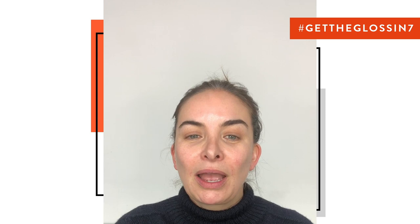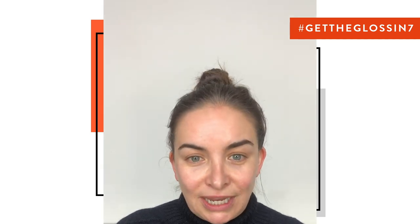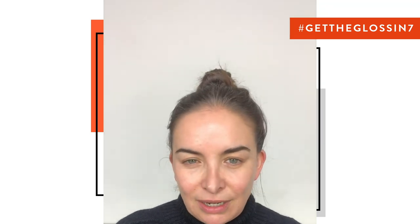Hi guys, I'm Wendy Rowe and Get the Gloss have challenged me to do my makeup in seven minutes. So it's hashtag Get the Gloss in Seven. My look is going to be a kind of undetectable sculptural gorgeous skin, a bit of a smoky eye. It's kind of my signature, what I wear myself.